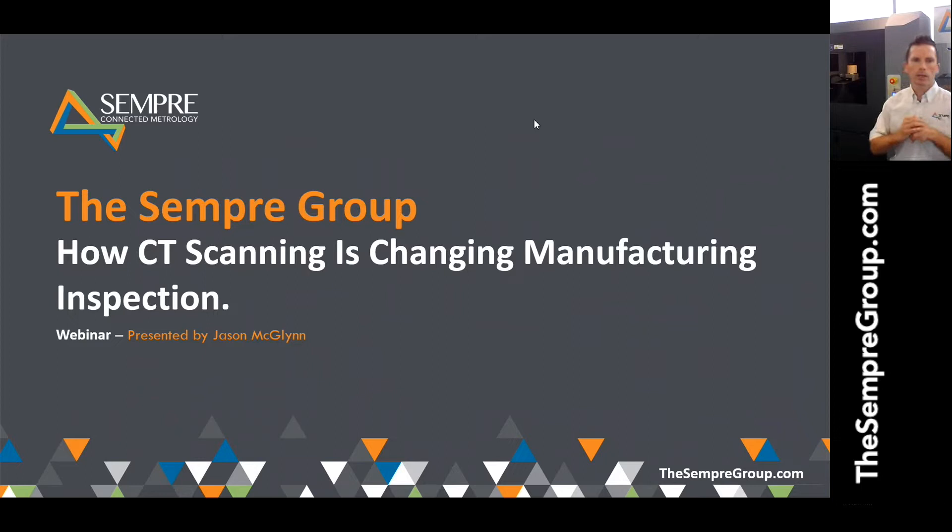Welcome to a webinar with the Sempre Group, titled 'How CT Scanning is Changing Manufacturing Inspection.' We have a number of people still joining. This is actually our highest-attended webinar — just over 100 people registered. We are going to record the session, so don't worry if there are any lag issues. It will be shared with everyone who registered.